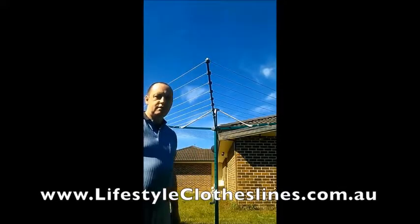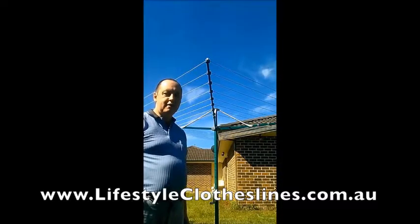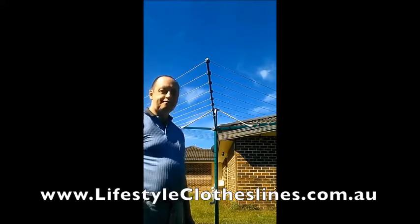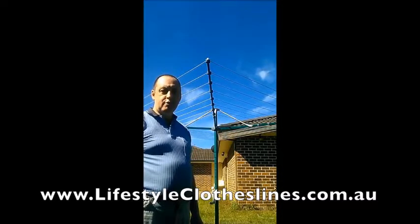This is my new Hills Rotari Premium 8. I rang Bunnings and didn't get much help there, so I got online to Lifestyle Clotheslines and was quite surprised to be able to have a live chat straight away and ask some questions. I ordered the Rotary 7, placed the order, and found that they didn't have any in stock, so they offered to upgrade me to a Rotary 8 at no extra charge. That was great.